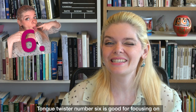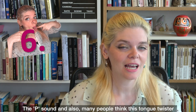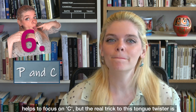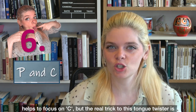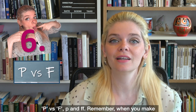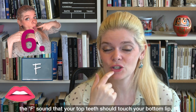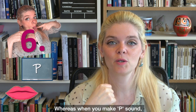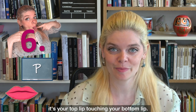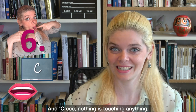Tongue twister number six is good for focusing on the P sound, and many people also think it focuses on C. But the real trick is P versus F. Remember, when you make the F sound, your teeth should touch your lip. Whereas when you make the P sound, it's your top lip touching your bottom lip. And C — nothing is touching anything.